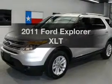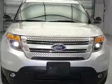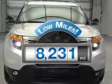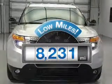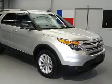Introducing the 2011 Ford Explorer. If you're looking for an automobile with great attributes, look no further. A low odometer reading makes this vehicle a great value at this price, with a solid six-cylinder engine that responds smoothly.